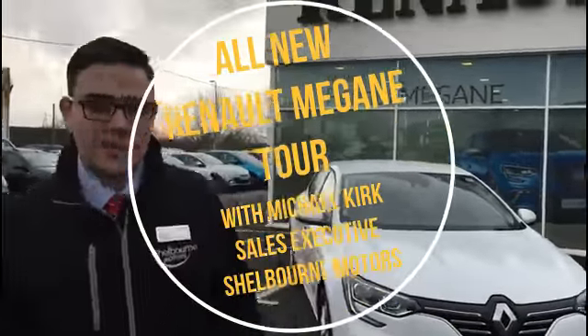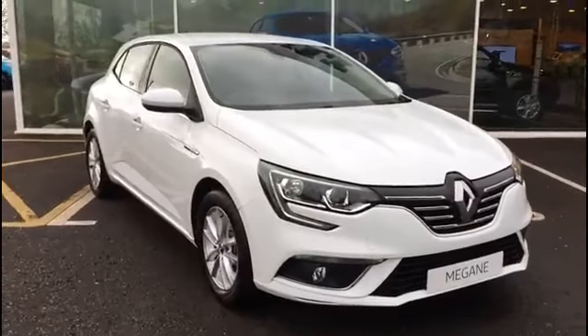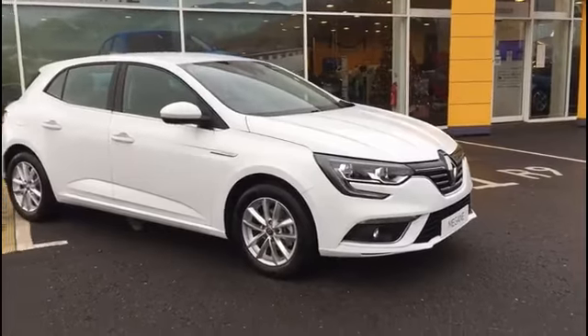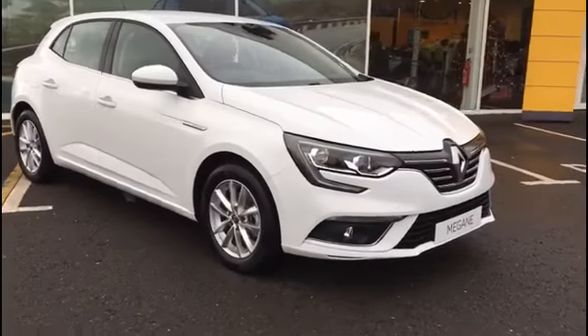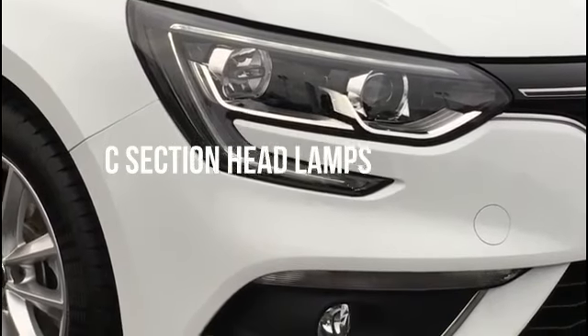Hi, I'm Michael from Cheltenham Motors Renault. I'd like to introduce you to the all-new Renault Megane. As you can see, a completely redesigned model from the ground up. We have our new C-section headlamps with cornering fog light function.